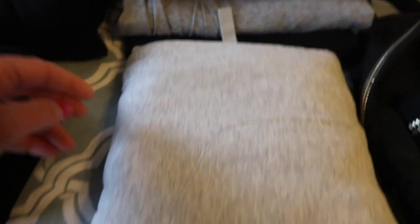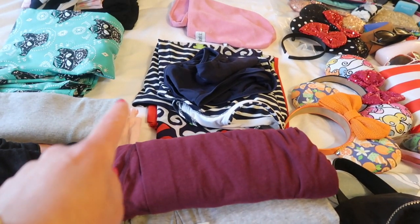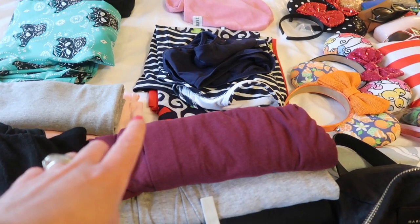I wanted to bring my spirit jersey but I decided to bring this one instead. Then I have three pairs of pajamas. I have a bathing suit, a tankini bathing suit, and then a bathing suit wrap.